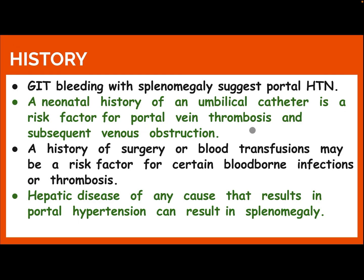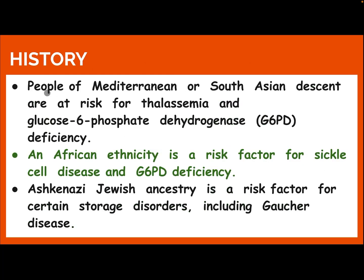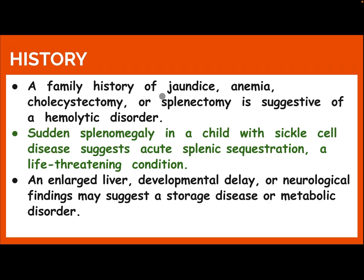A neonatal history of an umbilical catheter is a risk factor for portal vein thrombosis and subsequent venous obstruction. A history of surgery or blood transfusion may be a risk factor for certain blood-borne infections or thrombosis. Hepatic disease of any cause that results in portal hypertension can result in splenomegaly. People of Mediterranean or South Asian descent are at risk for thalassemia and G6PD deficiency. Ashkenazi Jewish ancestry is a risk factor for certain storage diseases, including Gaucher disease.